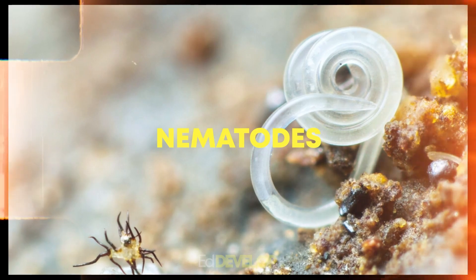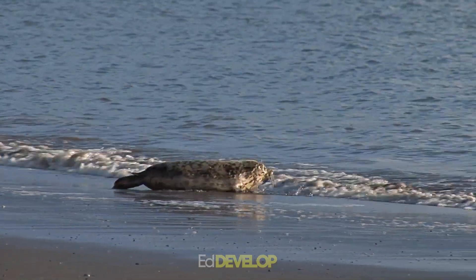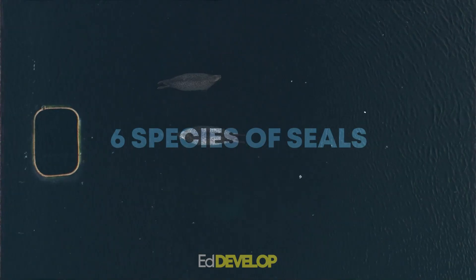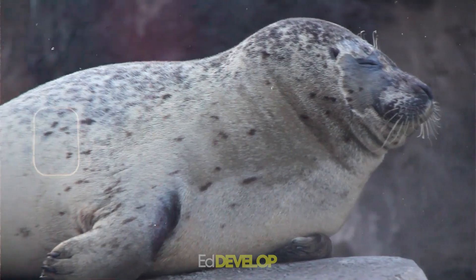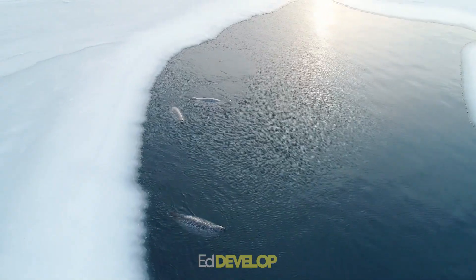Other smaller animals, like krill, mites, and nematodes, also thrive in the region. Seals are common in Antarctic waters and can be seen hauled out on land or swimming around in search of food. Six species of seals inhabit the region: Weddell seals, crabeater seals, Ross seals, leopard seals, southern elephant seals, and fur seals. The Weddell seal is the most common species and can be found living on pack ice and in coastal waters.